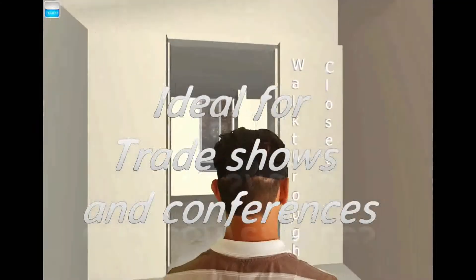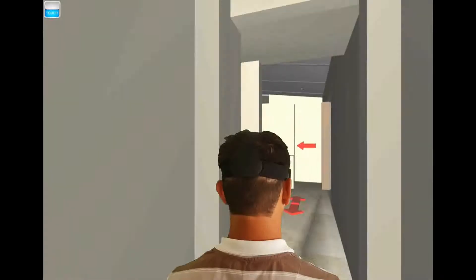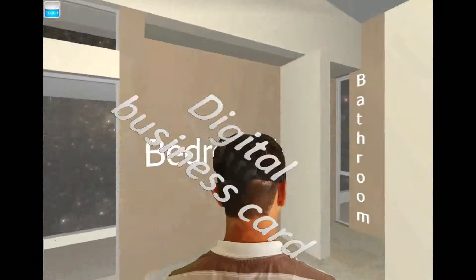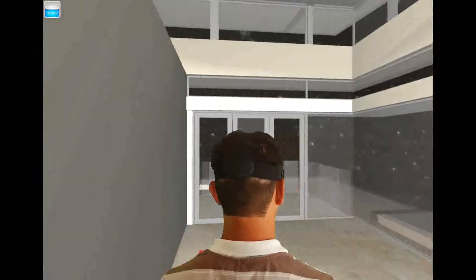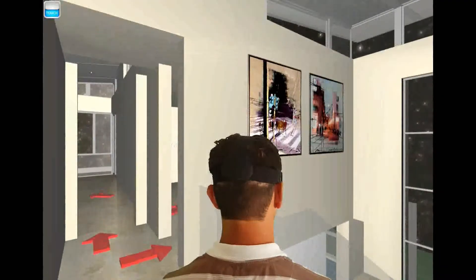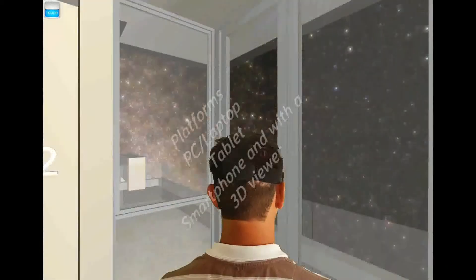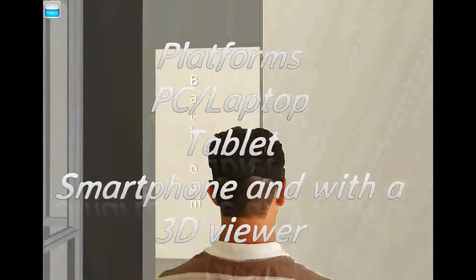When using the virtual reality portion of the app, proposed clients will have the ability to inspect the property inside and out in a way never been possible before, giving them the feel of the size of each room as it would be when construction is complete.